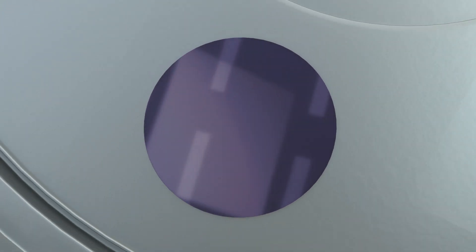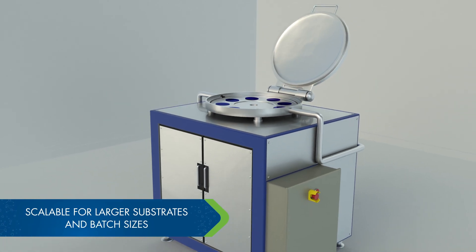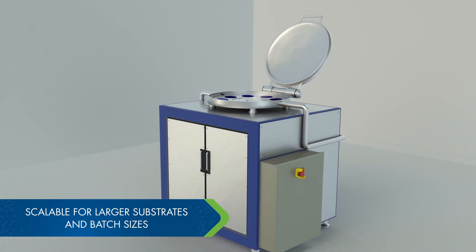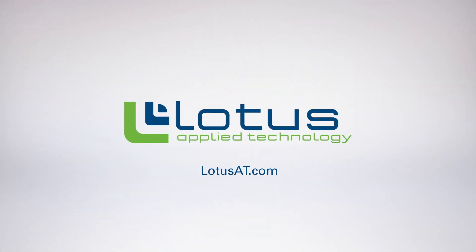The Vortex ALD is readily scalable and can even be modified for mixed oxide coatings. To learn more about the Vortex Batch ALD technology, visit LOTUSAT.com.